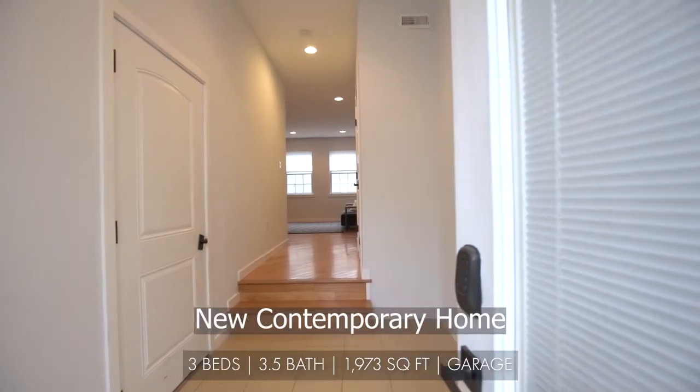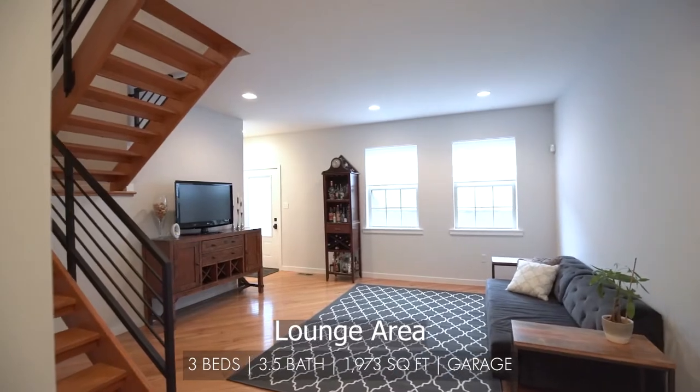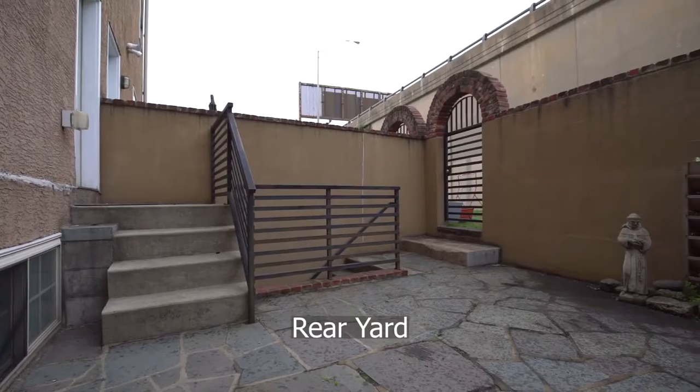As you enter your new contemporary home through the foyer to the lounge area, entertain your guests in a spacious rear yard.